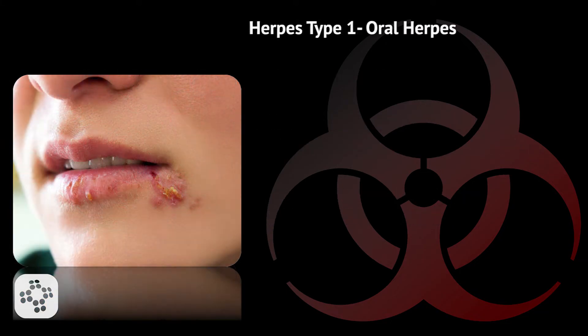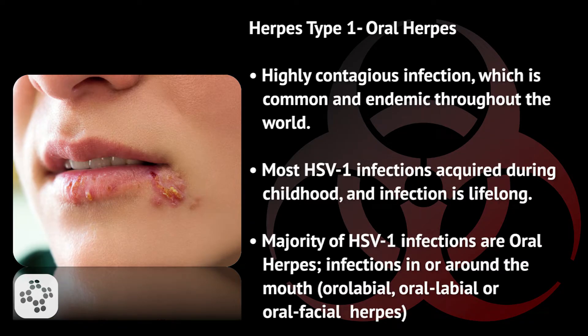Let's take a closer look at herpes simplex virus type 1, known as oral herpes. We know that it's a highly contagious infection, which is common and endemic throughout the world. Most HSV-1 infections are acquired during childhood, and infection is lifelong. The majority of HSV-1 infections are oral herpes — infections around the mouth known as oral labial, or oral facial herpes.